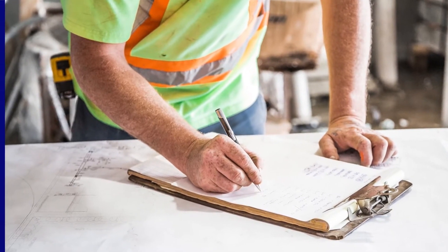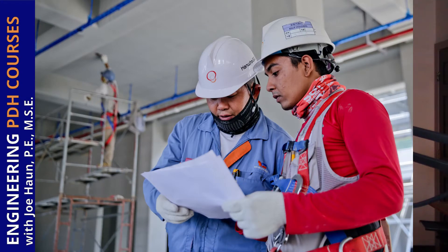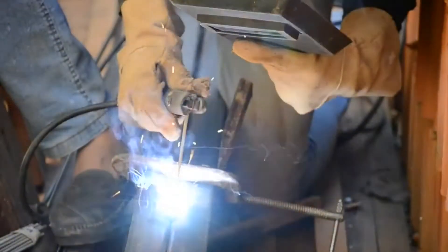The site engineer gets involved with very specific, highly technical parts of the project. He solves problems and may manage certain portions to make sure they're built technically correct. Sometimes site managers don't have the experience, background, or technical knowledge to manage certain portions, so they turn it over to the site engineer — for example, making sure a pipe is welded properly, or that a steel member is correctly connected with rivets properly in place.